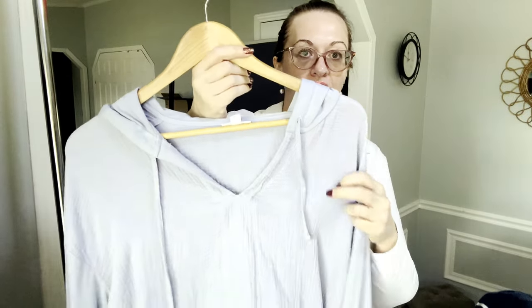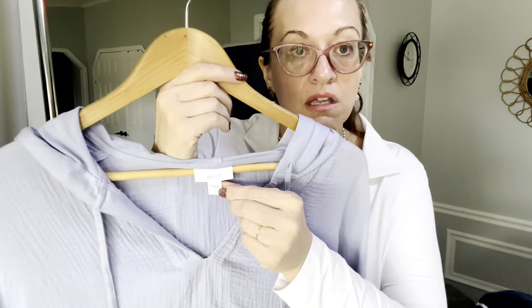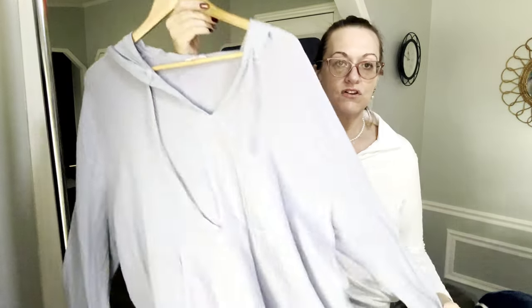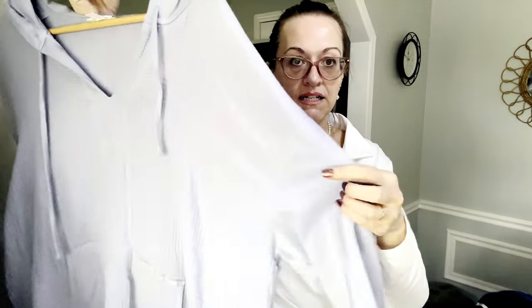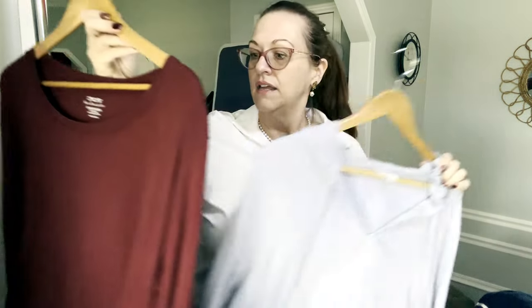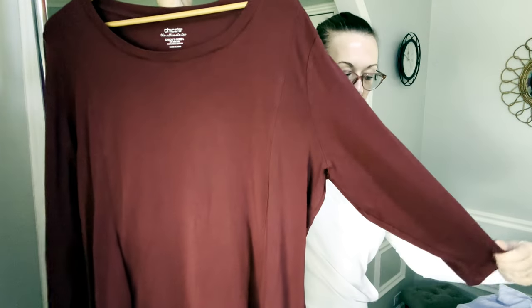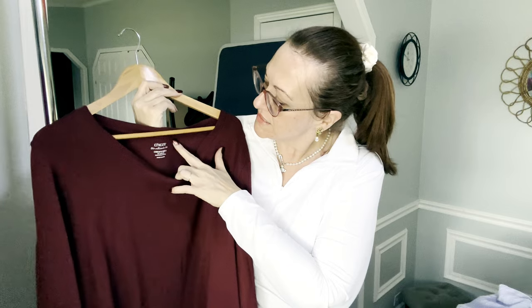Next is a periwinkle pullover hooded top with mixed media — cotton body and gauzy fabric — with a kangaroo pocket. It's Pure Jill, size large. Jill runs large — that looks like about a 54 to 56 inch bust line, so even an XL can size down. It has a drawstring hood and cotton/gauze details. Then we have a Chico's size 4, which is their 2X due to vanity sizing, in 100% cotton.